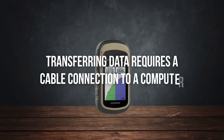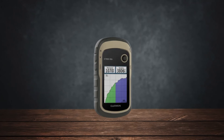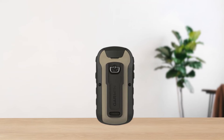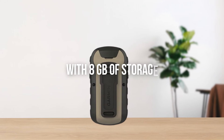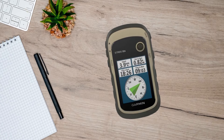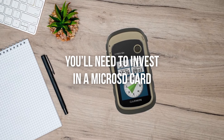The internal memory is another area where the eTrex 32x falls short. With 8GB of storage, most of it is occupied by the preloaded maps, leaving little room for additional maps or data. If you plan on adding more content, you'll need to invest in a microSD card.